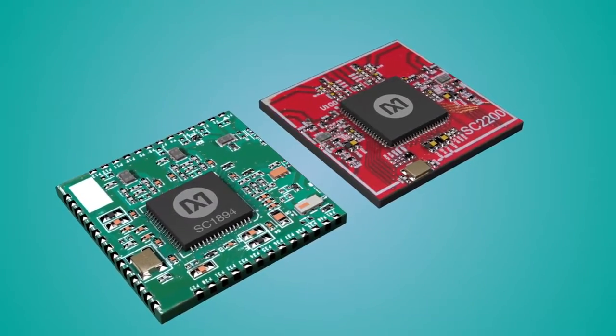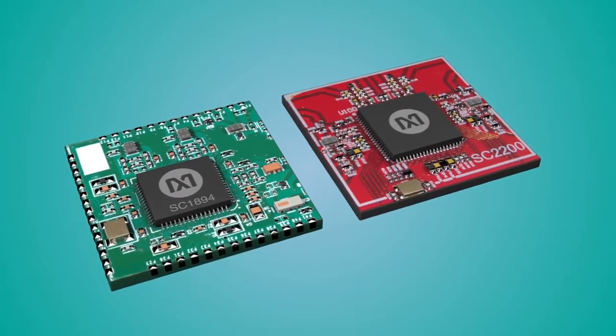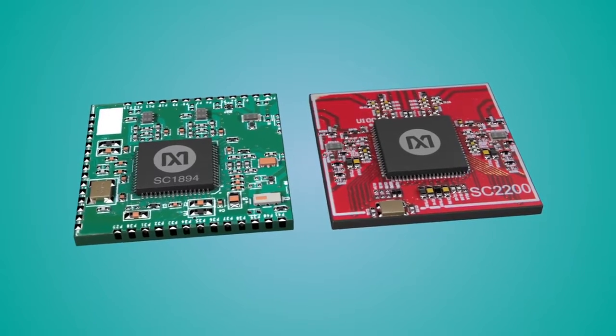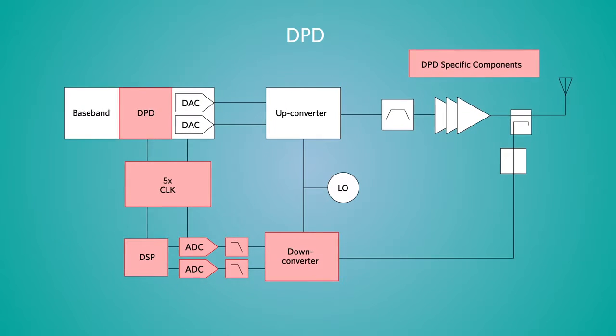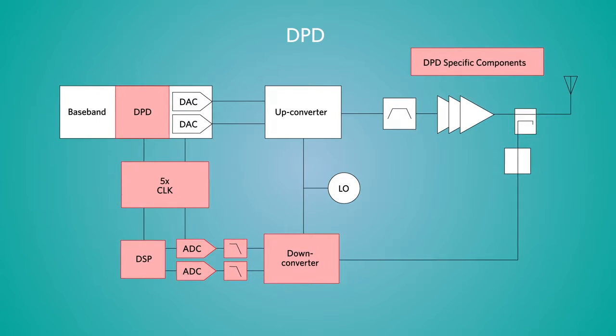Maxim's linearizers provide a substantial reduction in BOM cost by eliminating numerous high-performance components and enabling the use of low-cost integrated transceivers. As illustrated in this DPD block diagram, the system includes several high-cost components which are eliminated by injecting Maxim's RFPAL technology at the input of the PA.